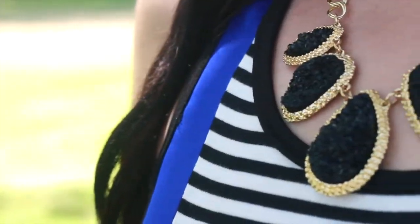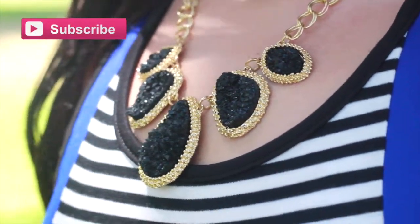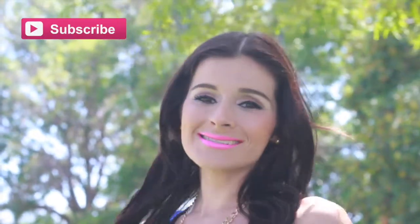I paired this top with a gold and black sparkly stoned statement necklace, and this one I think is one of the smallest necklaces I own because this shirt is a little bit busy — but it's also very beautiful. Toodles, kisses!